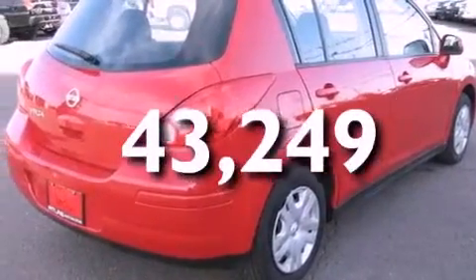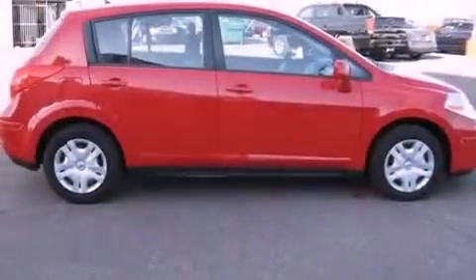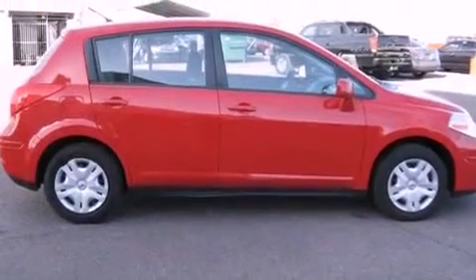With an EPA estimated rating of 31 miles per gallon on the highway, its fuel efficiency will save you time and money.